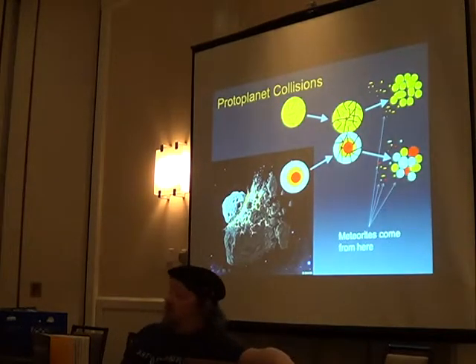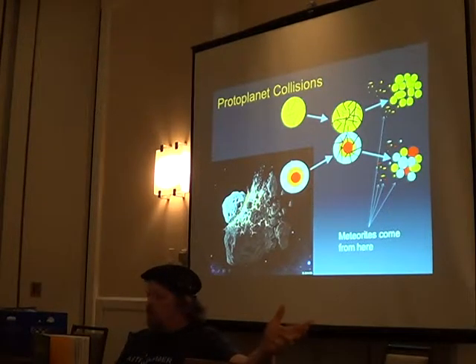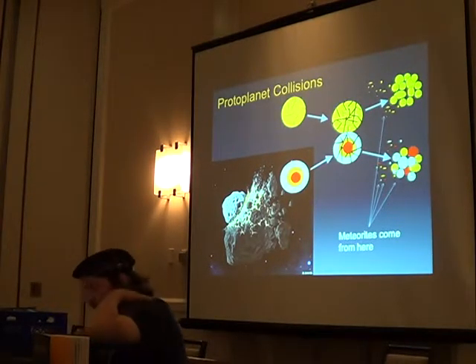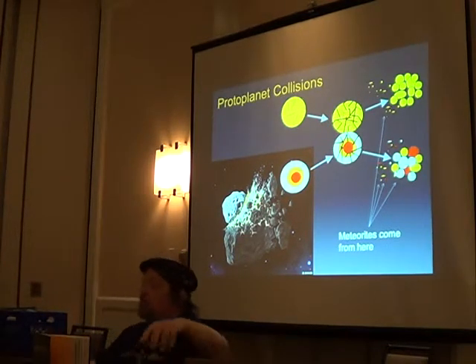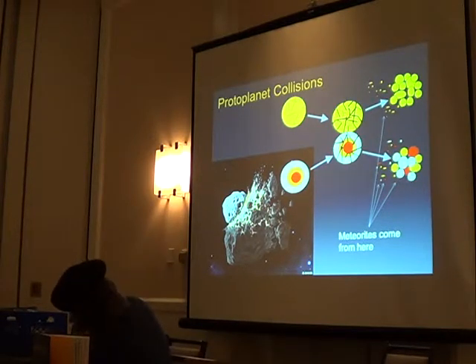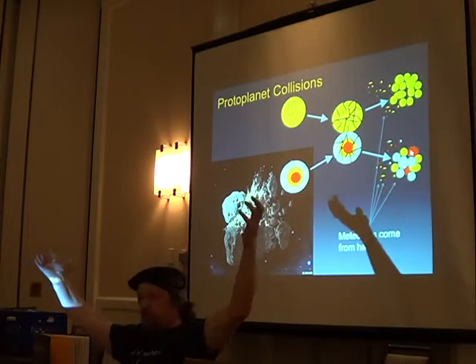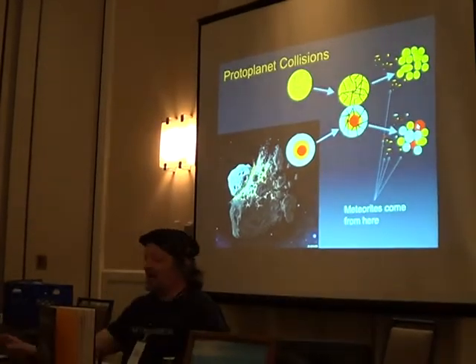If a differentiated body smashes into another body, these things can break up and you can have bits of core material mixed with bits of mantle, mixed with bits of crust, flung off all over the place. They can even re-accrete. This meteorite here is an example of something re-accreted — it would have originally differentiated, got smashed, and then formed back together. It might differentiate again or it might not.